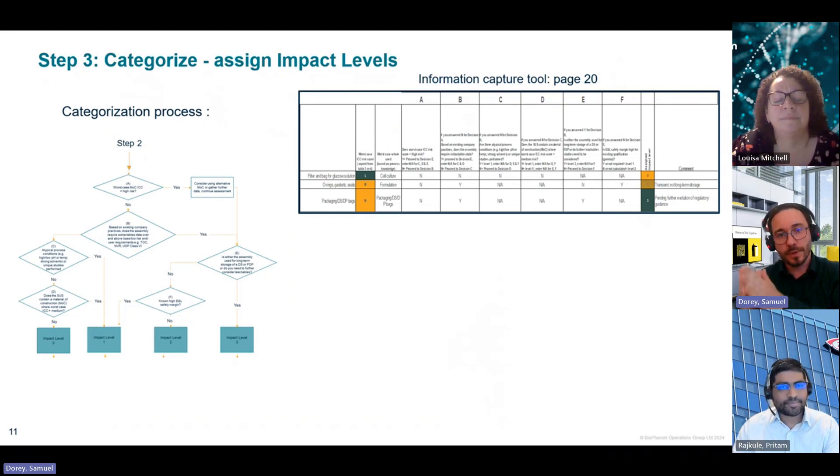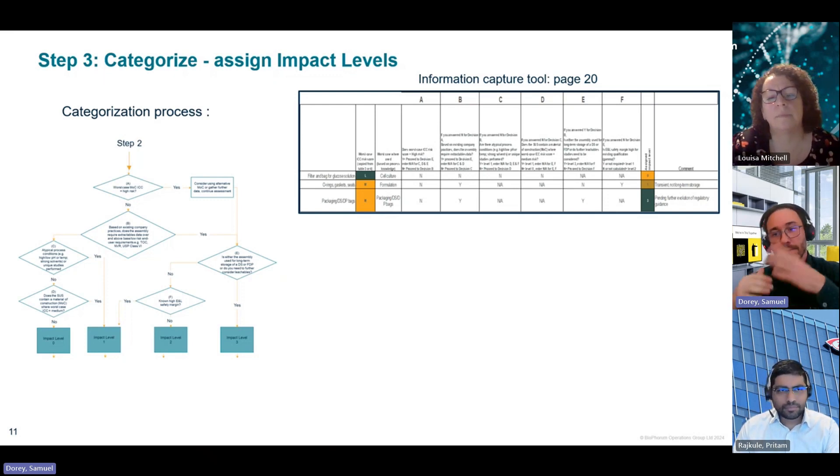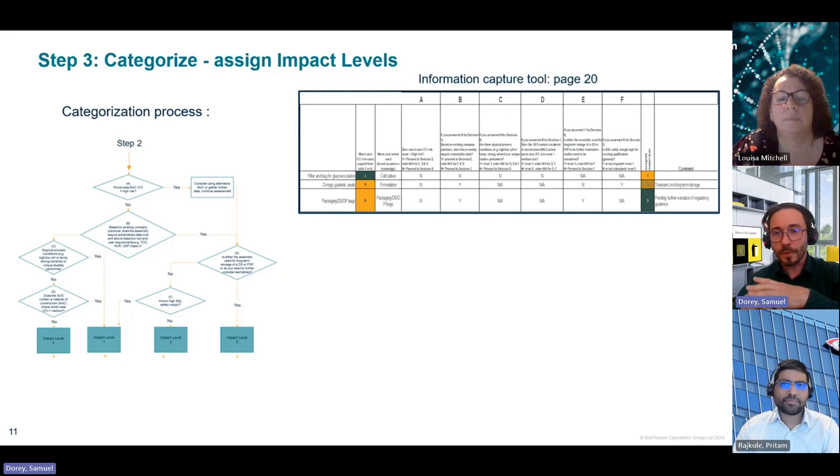Step three is to categorize — to assign the different impact levels. Whereas the ICC score works at the component level, step three works at the assembly level. Once the ICC score has been determined for each material of construction, we take into account the worst case ICC and check further how to assess the risk in the context of the single-use system for its intended use or application. The template for this table can be found in tab two of the X-ray irradiation spreadsheet. The impact level assign tool reflects the decision point in the end-to-end process flow and uses several criteria reviewed here.